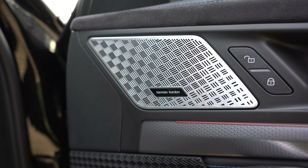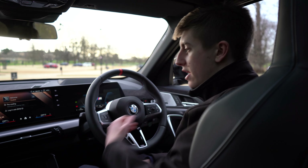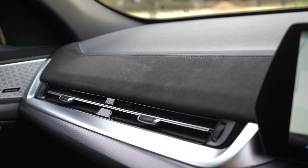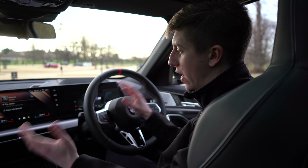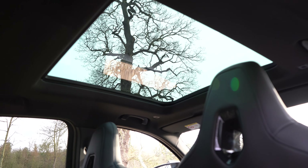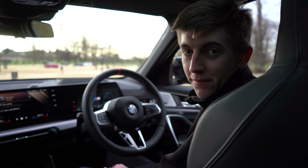A few extra features to note on the M35i variant: one of my favourites is this beautiful alcantara finishing on the dashboard and around the door cards, which gives it an extra sporty, super premium feel. We've also got M striping on the seatbelts. And above me on this model, available on the iX2 as well, a panoramic sunroof that really lightens up the interior, makes everything feel more spacious, though you can close it over for a more cocooned feel when enjoying the sporty capabilities of the X2 M35i.